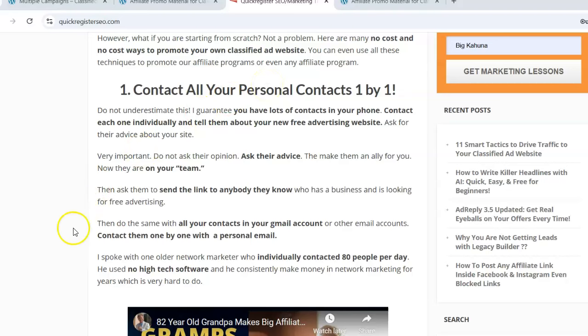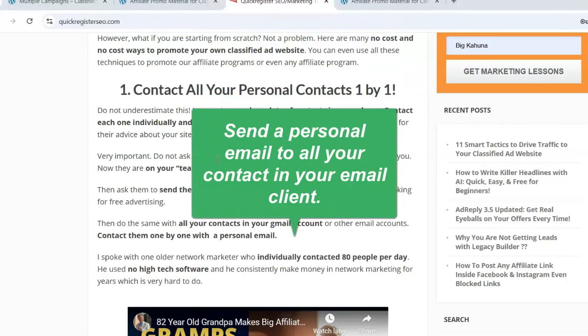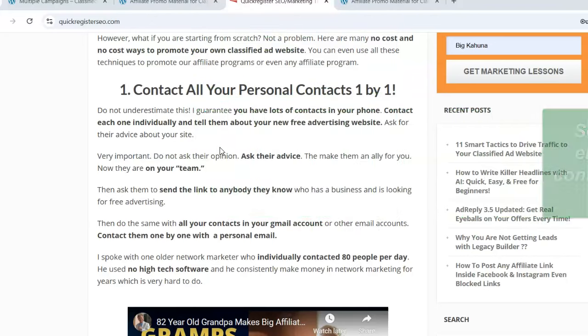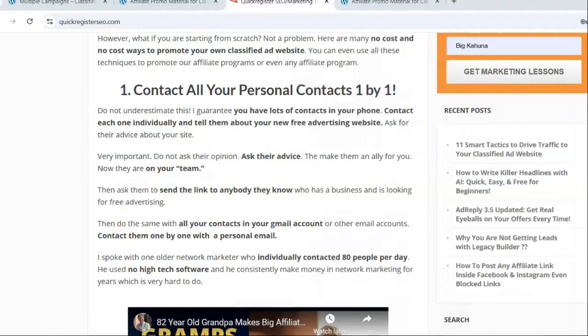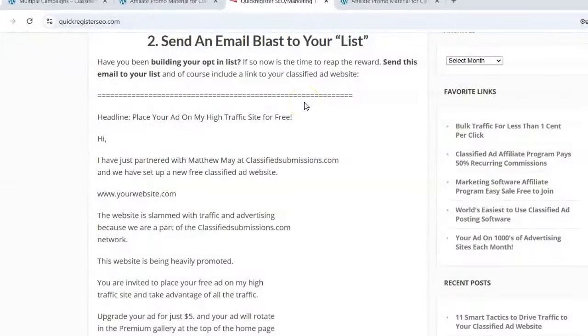Send out your affiliate link to all the people in your phone contact list by SMS, because everyone looks at their text messages. If you have a personal relationship with these people, ask them to forward it to people they know who might need the service. You can do the same with your personal email contacts. Just send a personal email — it doesn't have to be a mass email — saying, 'Hey, if you know anybody looking for very good advertising at great rates for their business, check this out.'